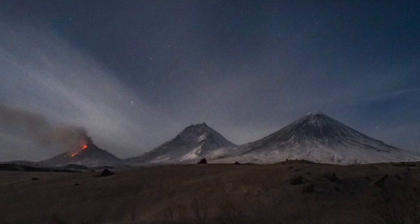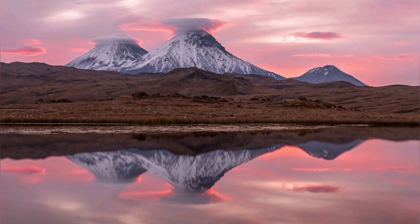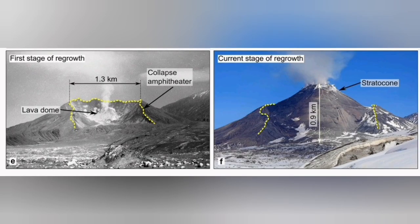Our cameras were focused on the other volcanoes when we picked up this amazing explosion. It released a lot of material into the atmosphere: ash, volcanic bombs, pyroclastics, all kinds of material, including gas as well.